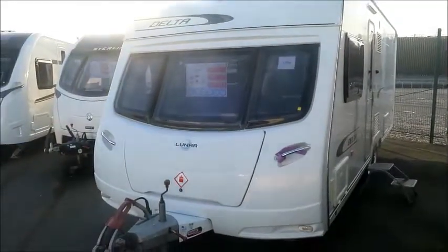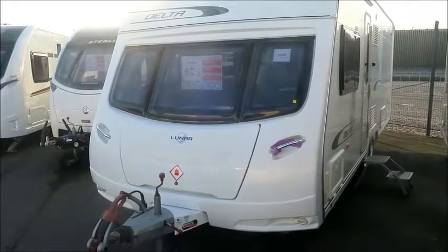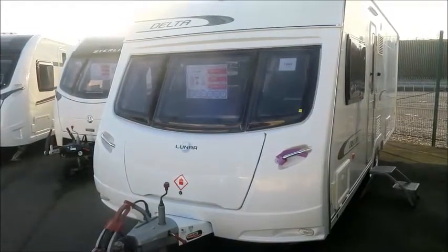Welcome back to Salah Pleasure. Here we have a Lunar Delta Caravan from 2011.